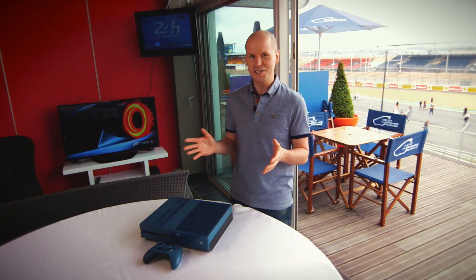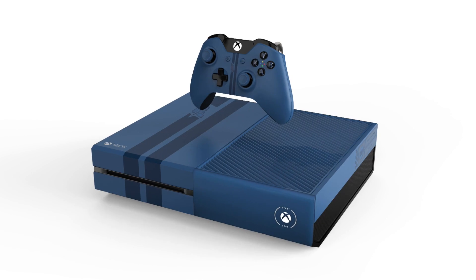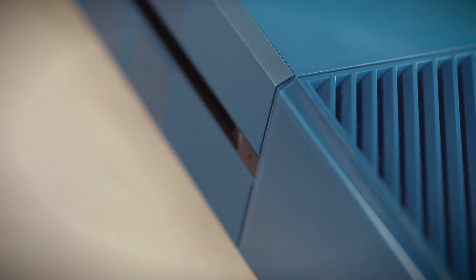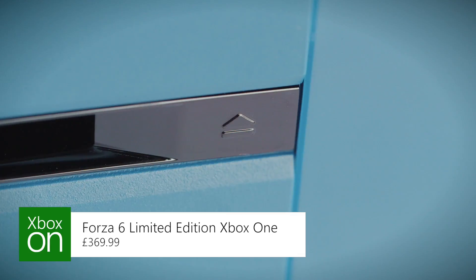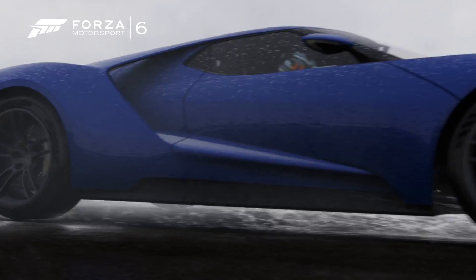Speaking of consoles, the Forza 6 limited edition console has now been announced with a custom paint job, and for all you car nuts it even revs up when you switch it on, as well as making other car type sounds when you eject a disc and turn it off again. A high gloss finish and go-faster stripe make this the closest to an actual Ford GT us plebs are ever gonna get. It comes as a one terabyte console with a limited edition matching controller and of course a copy of Forza 6 for $369.99. Honestly I'm just a little bit disappointed it doesn't have tiny wheels on the bottom as well.